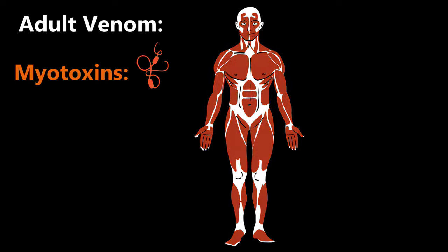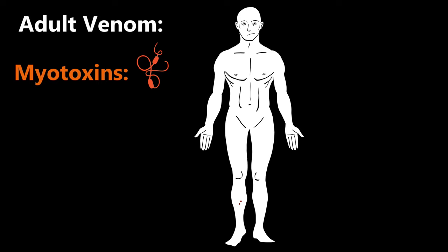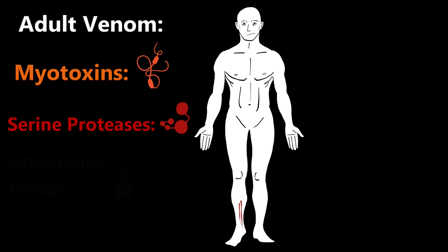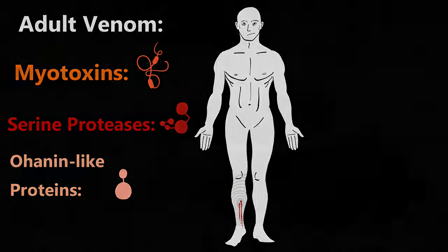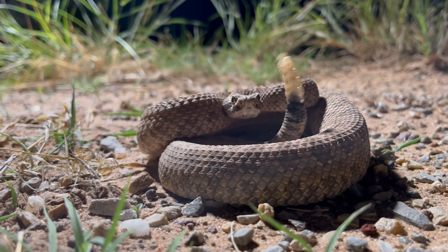Myotoxins make the muscles in your body rapidly contract and quickly immobilize you. This means if it gets to your diaphragm — the muscle that enables you to breathe — it can be lethal. The next most prolific chemical in adult venom are hemostasis-disrupting serine proteases, which act as an anticoagulant and keep your wound bleeding. The last big player is another nasty toxin, ohenin-like proteins, which massively increase your sensitivity to pain, making any minor inconvenience feel like excruciating hell.